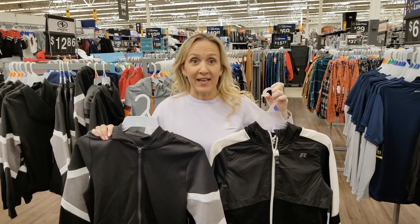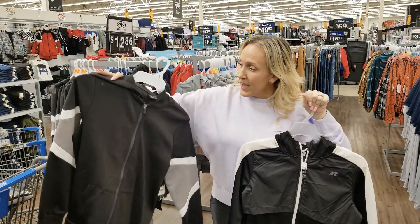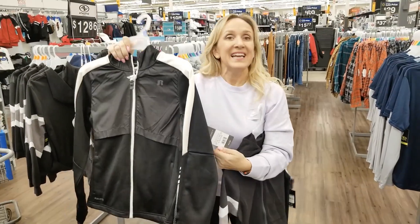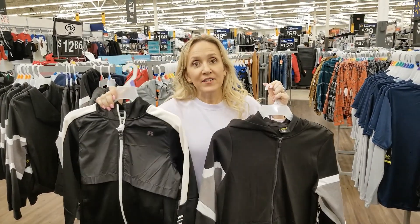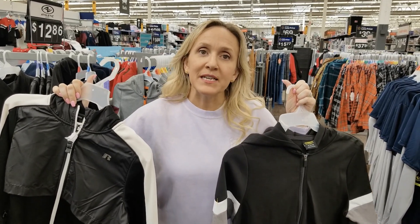If you need a jacket, there are two basics options: a Russell jacket at $12.86 and an athletic brand jacket at $16.88. They're both nice and thick — obviously the more expensive one is slightly better quality — especially if it's something they won't be wearing every single day.